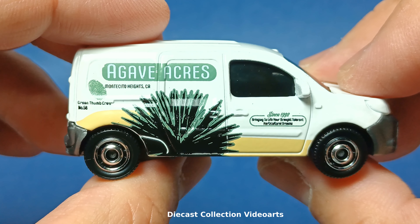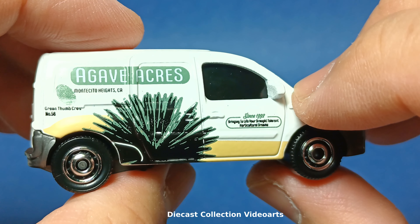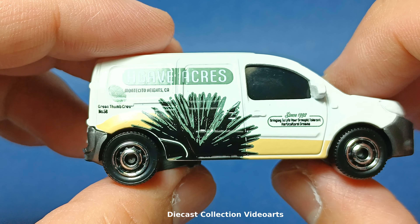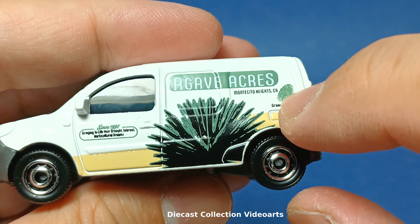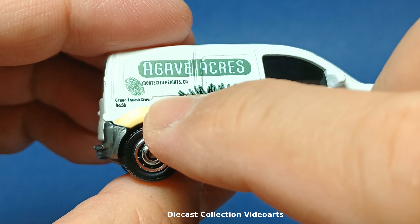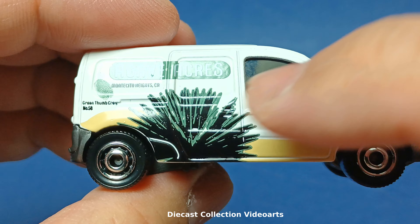Checking the passenger side for details and differences: the paint designs are present here as well, with the agave plant at the bottom. The pip and the side view mirror are still present. The detail that is missing on the passenger side is the gas door. But it does have an additional detail — a rail on the side indicating a sliding door. The door can pop out and slide in real life, but unfortunately it does not do that on this model.